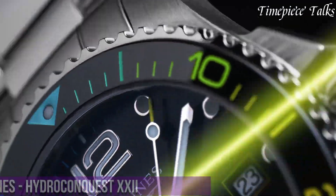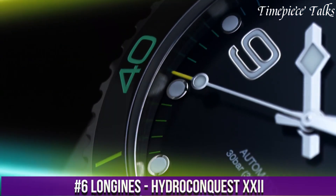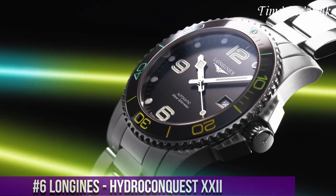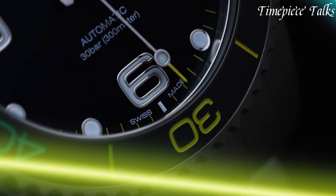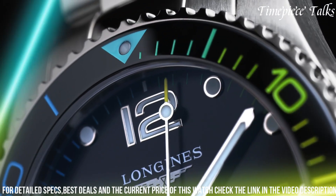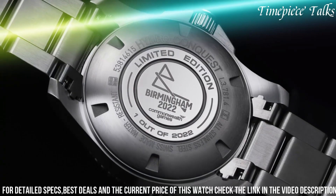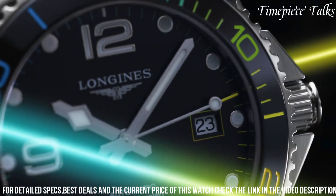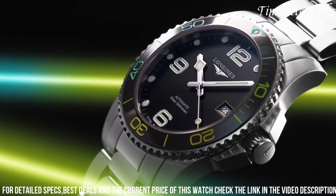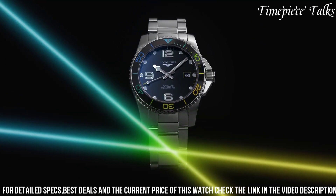Number 6: Longines HydroConquest XXI is a remarkable timepiece that seamlessly combines elegance with functionality. Boasting a 41mm stainless steel case and a unidirectional rotating bezel, this watch exudes a sporty yet sophisticated aesthetic. Its deep blue sunray dial, adorned with Arabic numerals and indexes, provides excellent readability, while the date aperture at 3 o'clock adds practicality.